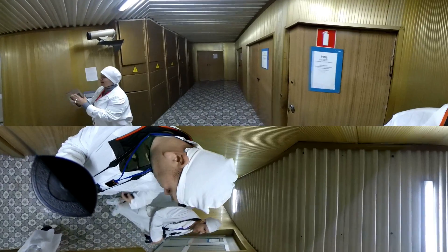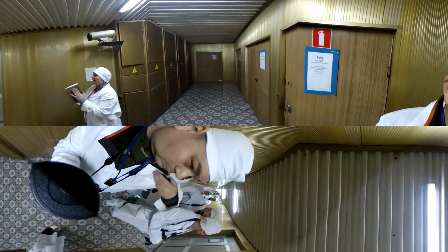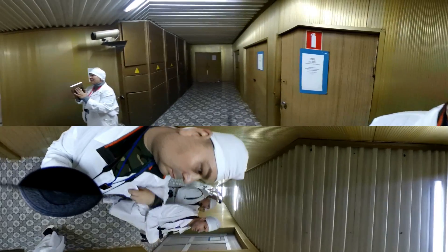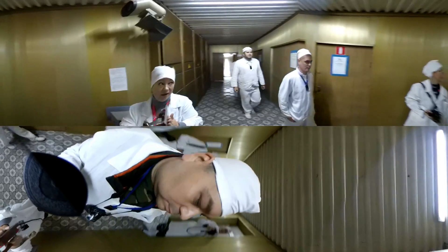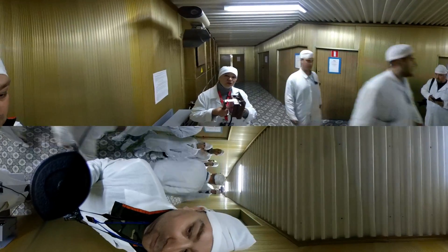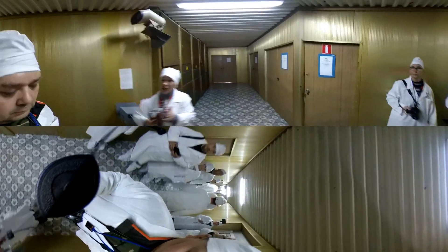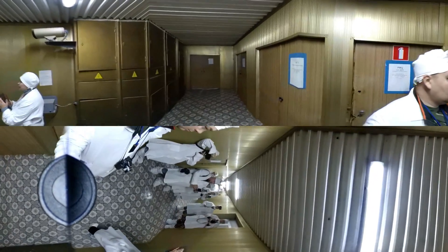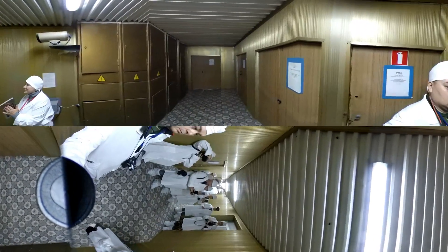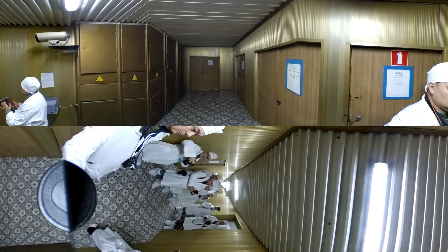Pay attention, have a look at this very device. A device for measuring the level of surface contamination for the shift personnel. It's a rule for the shift personnel to measure — a requirement for them — to measure the level of surface contamination several times per shift.